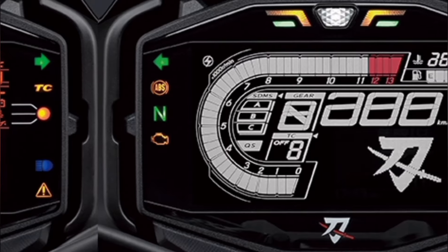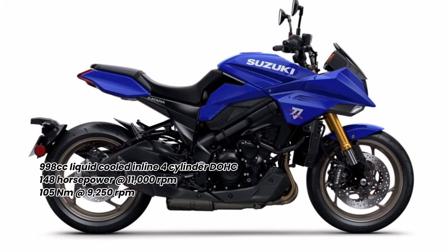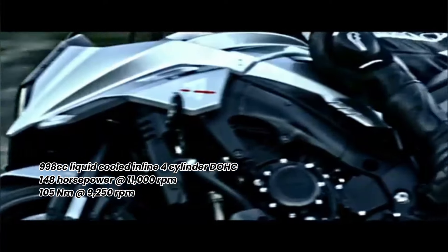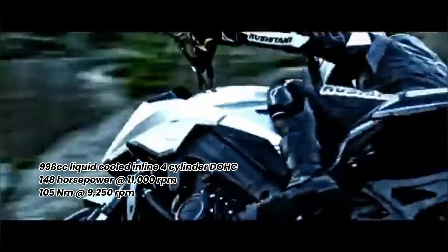The engine, which inherits the DNA of a super sports bike, is a 998cc liquid-cooled inline four-cylinder DOHC engine, and is tuned for street use to deliver 148 horsepower at 11,000 RPM, and a strong torque of 105 Nm at 9,250 RPM.